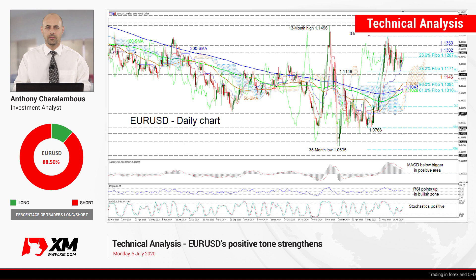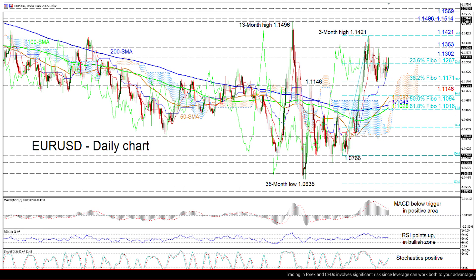Hello and welcome to another technical analysis here at Exxon.com. Today we'll be looking at EURUSD on the daily chart. Zooming in, we can see that the euro is tackling the 1.1302 resistance, suggesting that positive sentiment may be picking up in a sideways market that has held since the pullback from the 1.1421 peak.